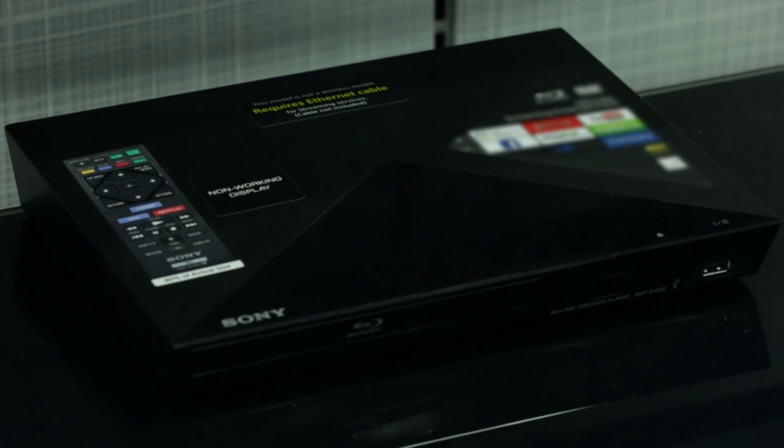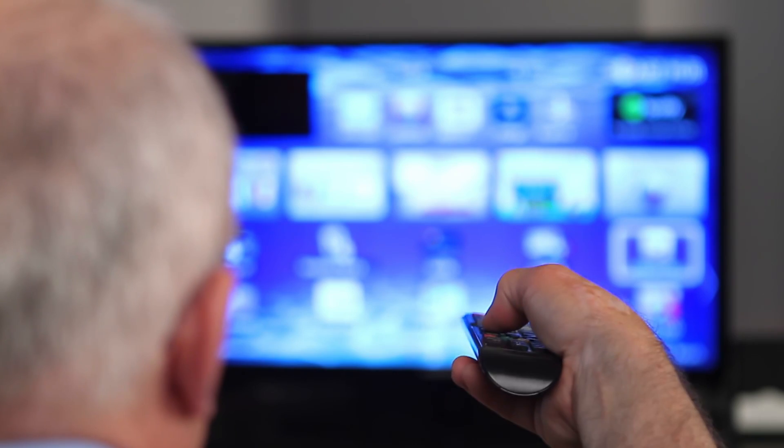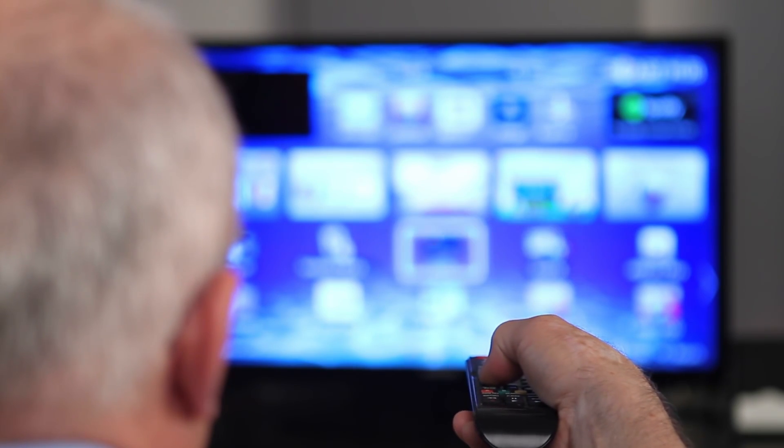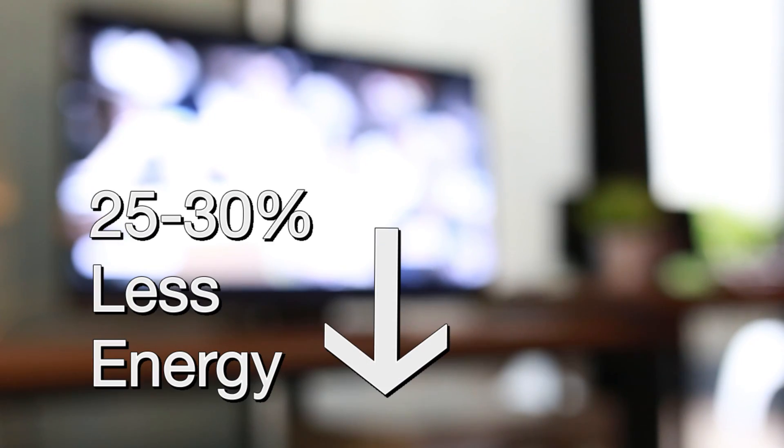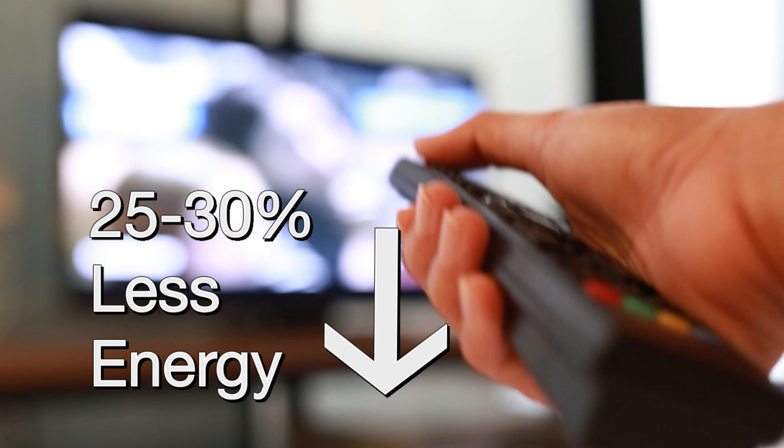If you're using some other kind of device, like a Blu-ray player, cable box, or smart TV, make sure all of your equipment has earned EPA's Energy Star. These combinations will use 25 to 30% less energy than standard equipment.